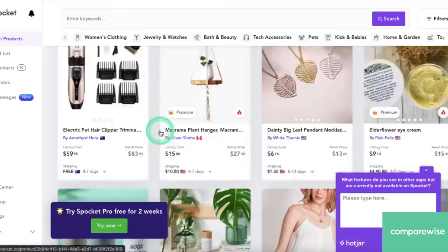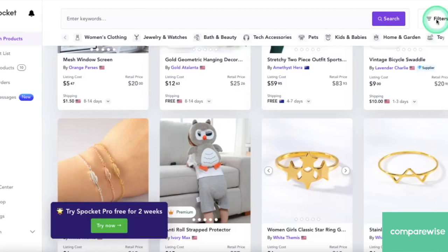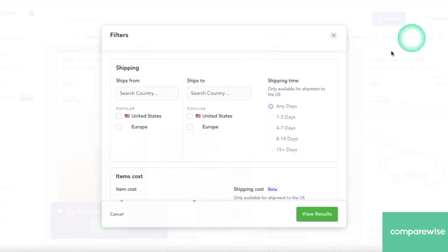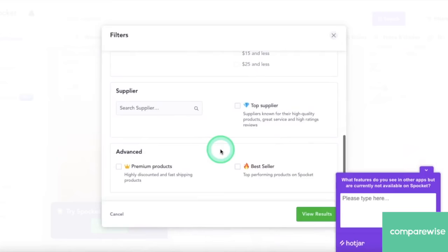You can choose from so many categories and really make your store your own with its own theme. It's easy to filter products on Spocket too. You can choose what location would be best to get your products from based on where your customers are, for short shipping times. You can select how much your product should cost based on the market that you're looking at, and you can choose their trusted suppliers and even best sellers.